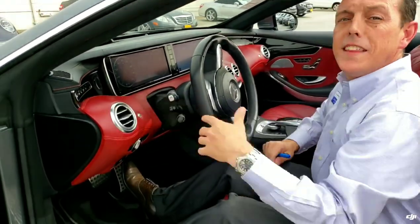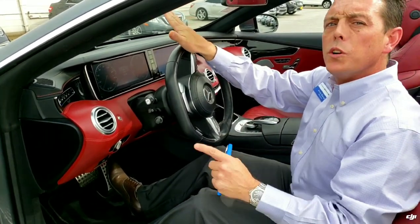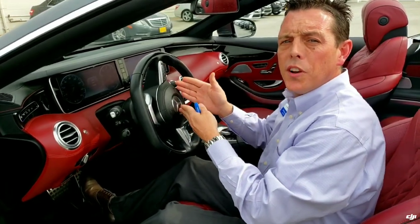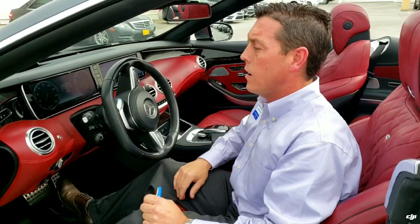One of my favorite features here is the heads-up display. It actually projects onto the windshield of the car. It gives you a direction of travel, it's going to tell you how fast you're going, and it's going to tell you what mile-per-hour zone you're in. So if you're unfamiliar with the area, it's going to let you know — hey, you're in a 35-mile-an-hour zone — making it very easy to make sure you don't get in trouble with the law.